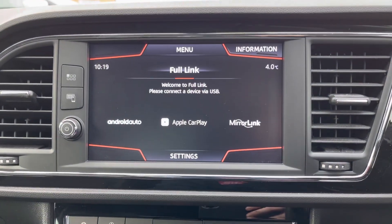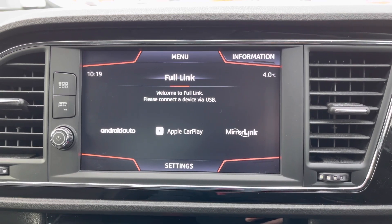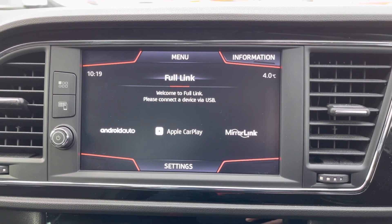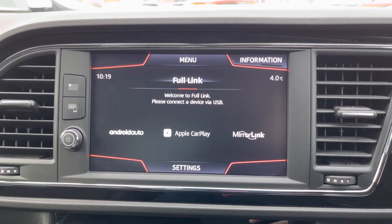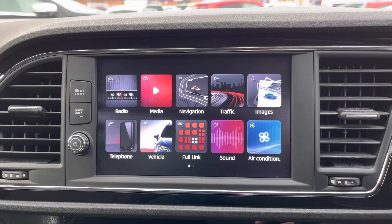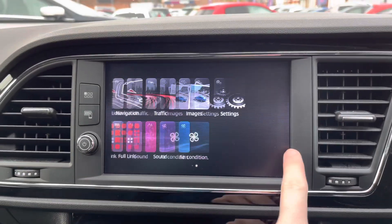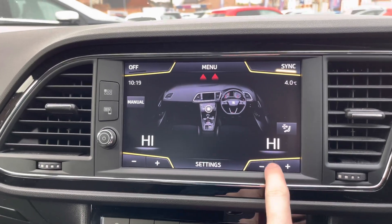The system also features Full Link with Android Auto, Apple CarPlay, and Mirror Link, which brings your phone's interface into the vehicle. This allows you to safely make hands-free calls and send texts using voice command, and access compatible apps such as music streaming services so you can enjoy your favorite playlists straight from the touchscreen.